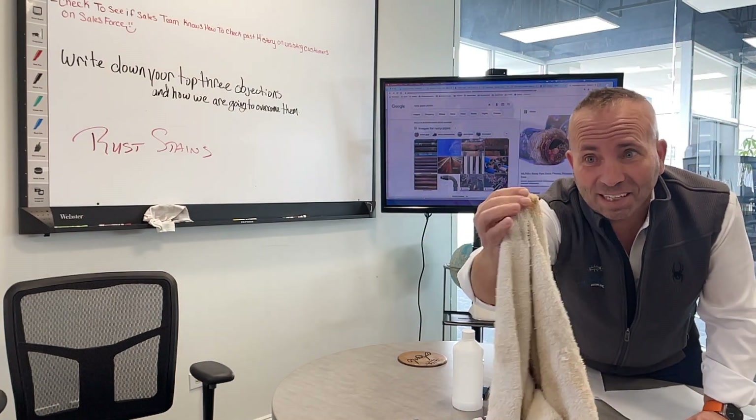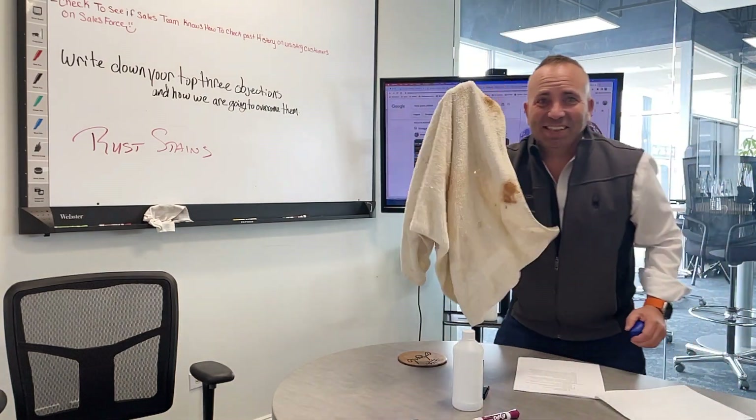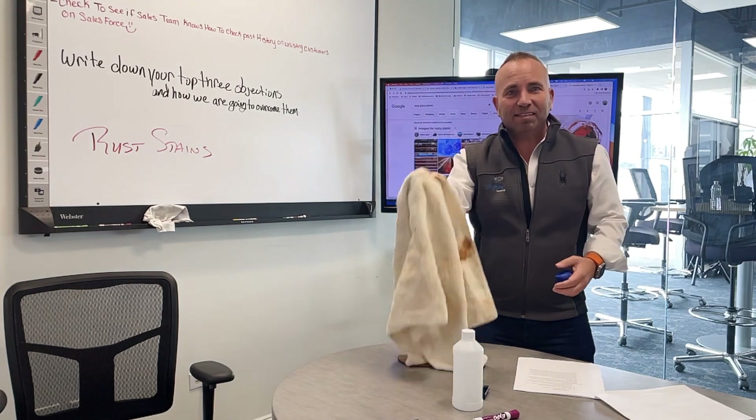Does your whites look like this? Yes, that's gross, right? What is that? Well, this is rust stains.